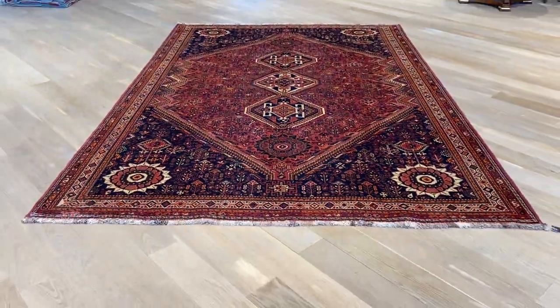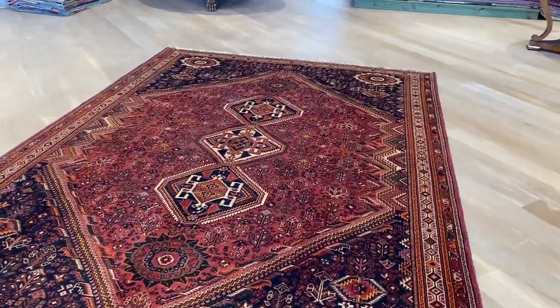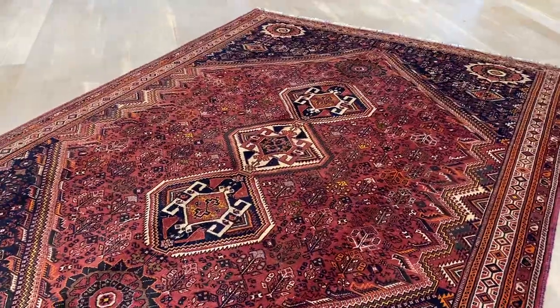They have a very beautiful symmetric design pattern, and the colors are being picked up more accurately by the video than they are by the picture. Please keep that in mind.